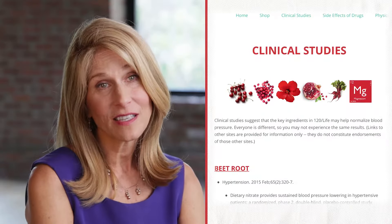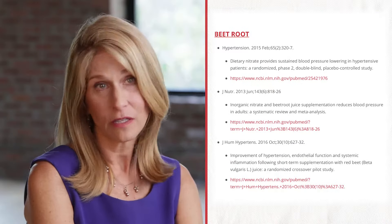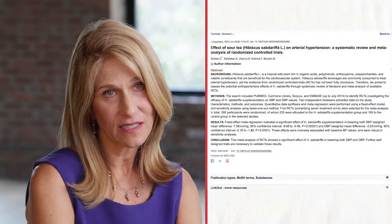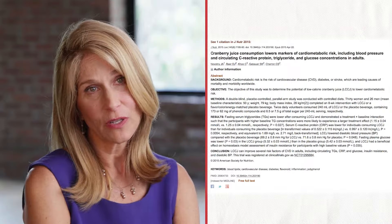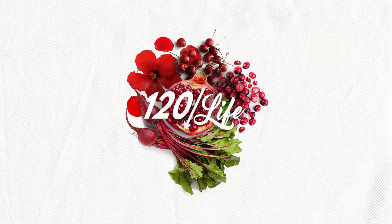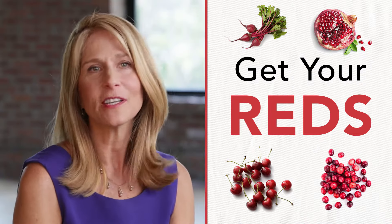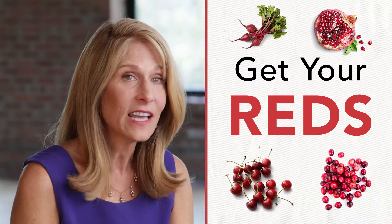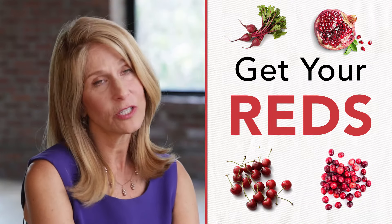To summarize, I've been scouring through clinical studies and I have found evidence that shows every one of these ingredients has the potential to help normalize blood pressure. All these ingredients are put together in one beverage. In the nutrition field we say eat your greens, and we talk about fruits and vegetables — but sometimes we don't focus on getting your reds. Your reds are as important as your greens. This beverage has the reds that you need in any given day, and these reds have been shown to help normalize blood pressure.